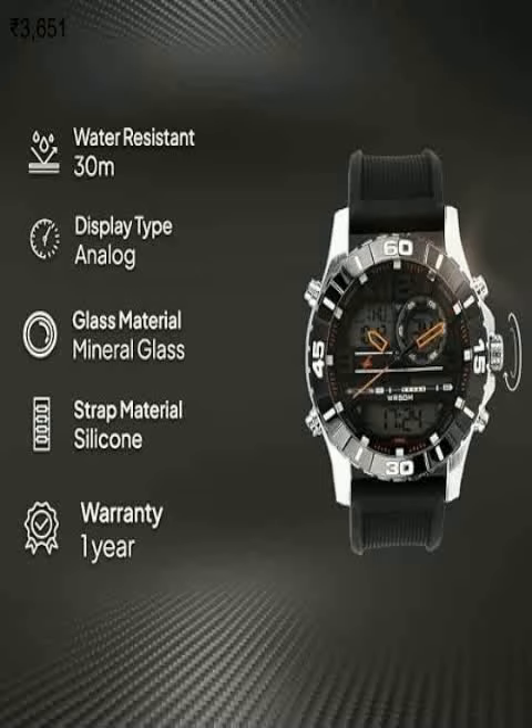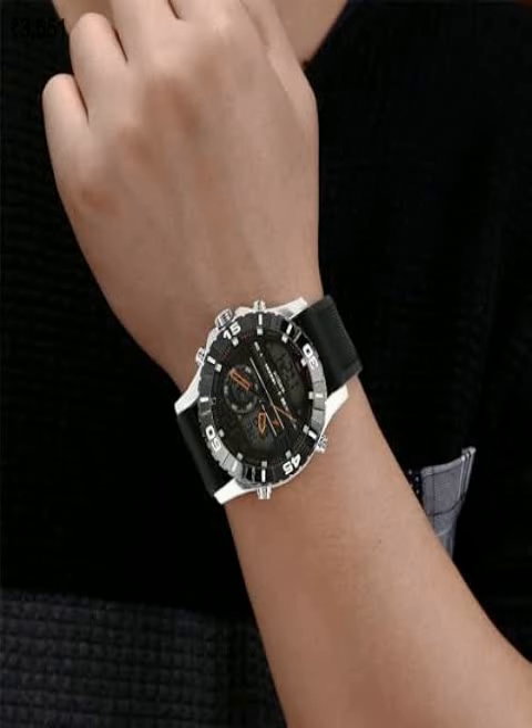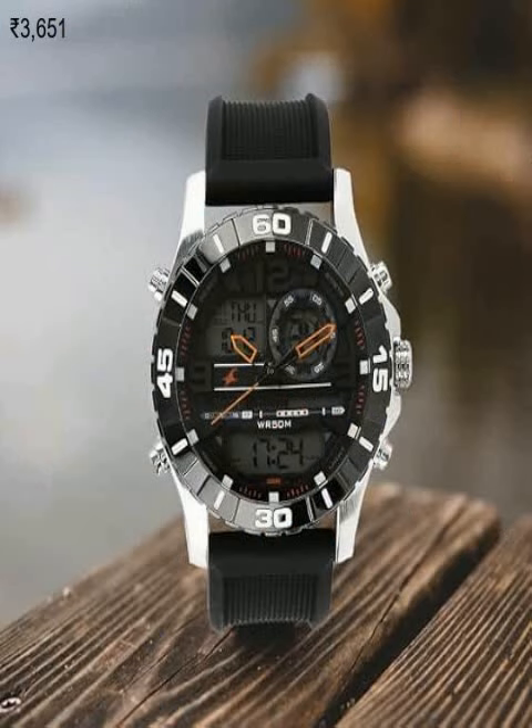Upgrade your style with this sleek and sophisticated Matrix Day and Date Analog Men's Watch. With a price tag of just $299, it's an affordable way to add some class to your wardrobe. And with 3,683 glowing reviews from satisfied customers, you can trust that this watch is built to last. Don't miss out on the chance to elevate your look — get yours.